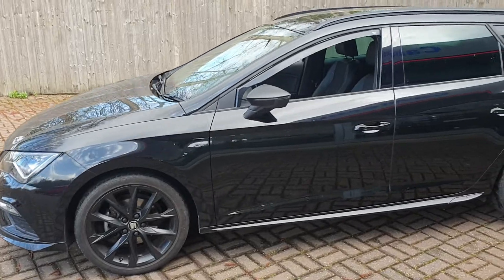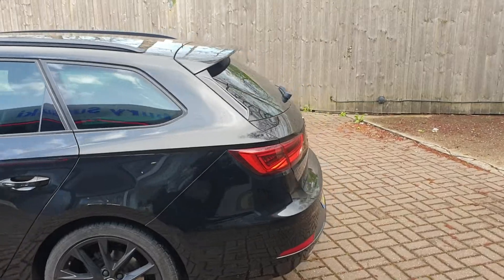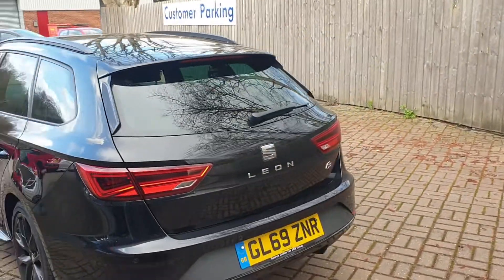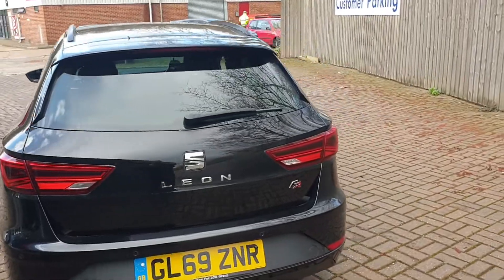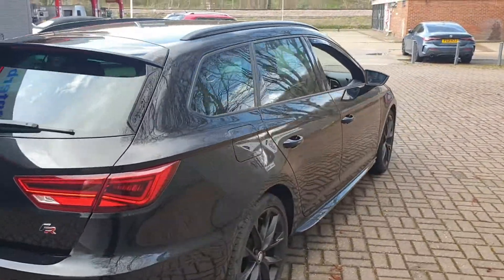It comes with black alloy wheels. It has rear parking sensors. It also comes with Android Auto or Apple CarPlay.